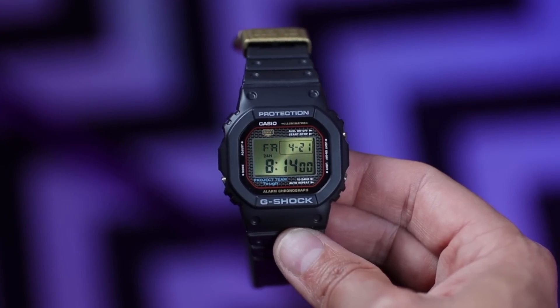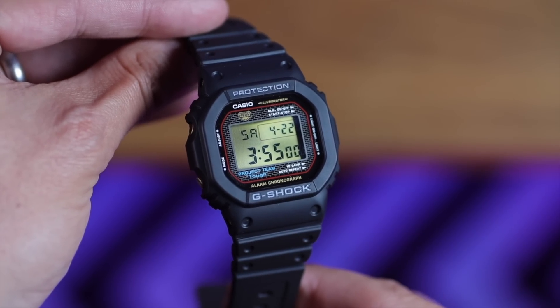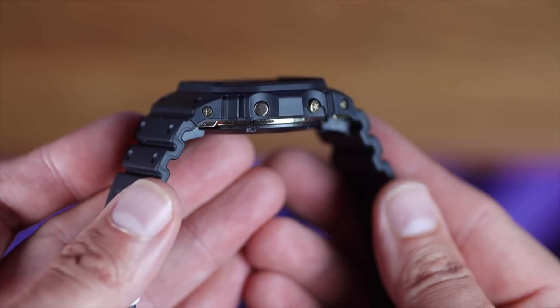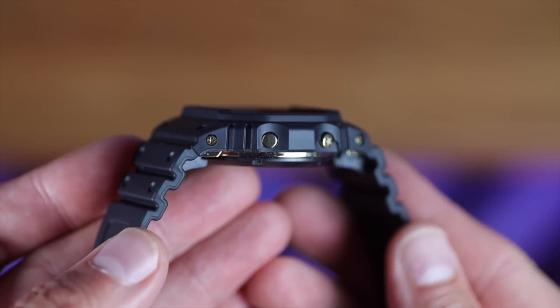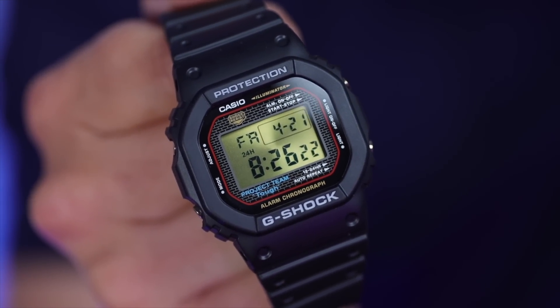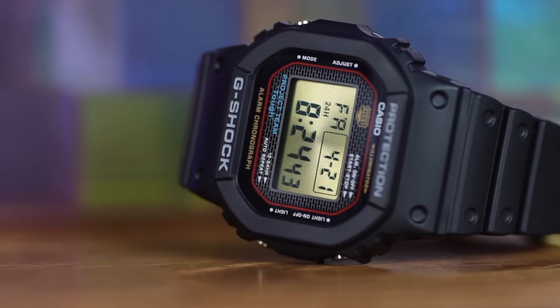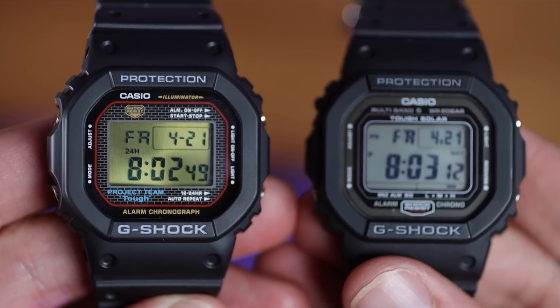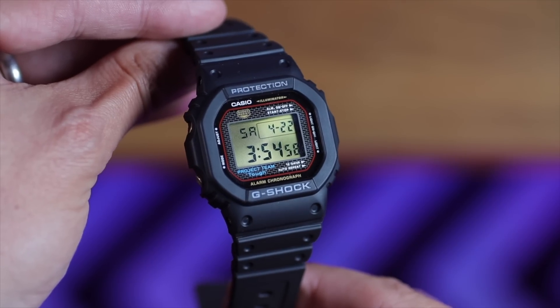Ladies and gentlemen, the DW5040PG — parental guidance is advised, especially if your kids have got your credit card. But look at this absolute stunner. As soon as you get it in your hands you can feel the premium materials already. This G-Shock has a stainless steel core. Unlike the basic 5600s or 5610s, this is at least 25 to 30 grams heavier, which adds to the premium feel. Casio are using bio resin — a plastic made from castor oil and corn — reducing CO2 emissions, and I've got to say it's twice as good as regular G-Shock resin; really supple rubber.